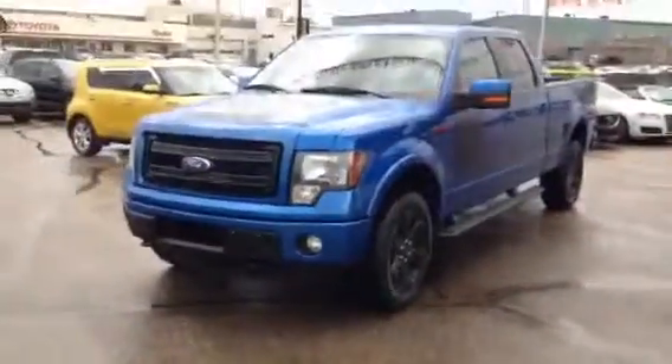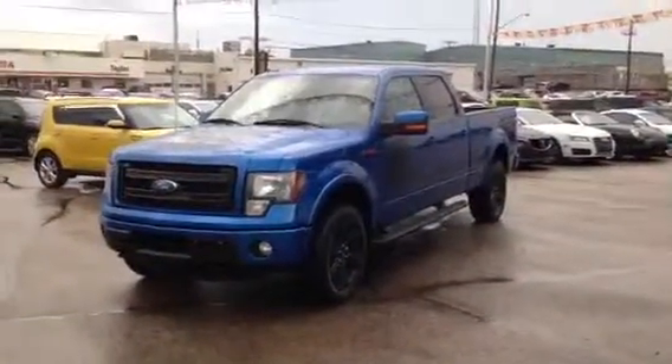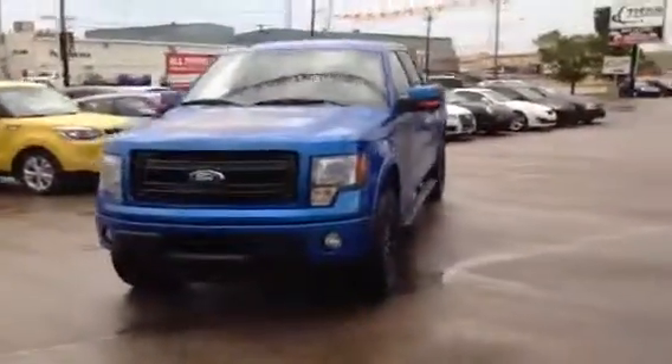Down here at Titan, if you buy a vehicle you're gonna get a trip for you and a guest to Las Vegas — three days, two nights, airfare and hotel for both of you.